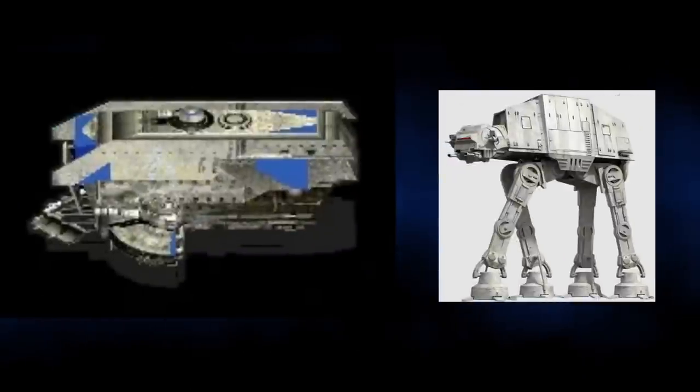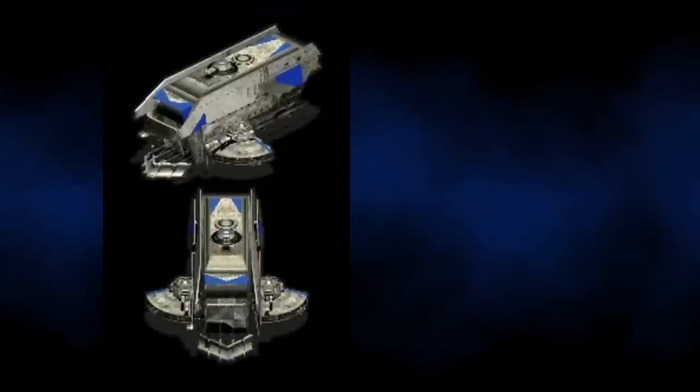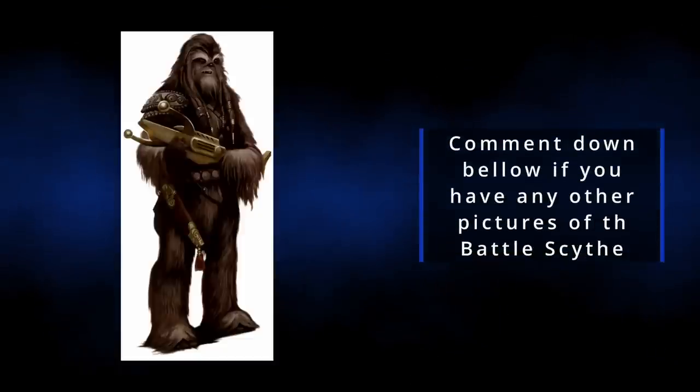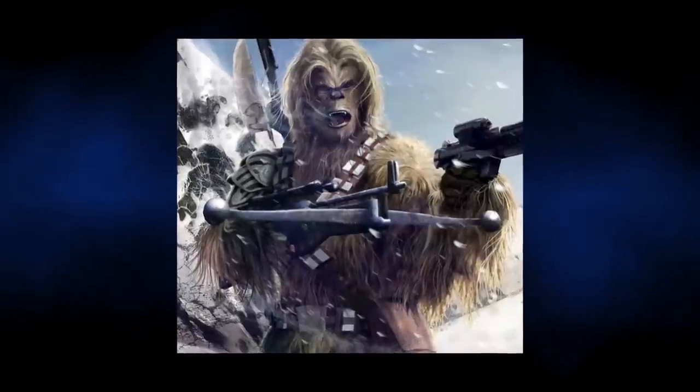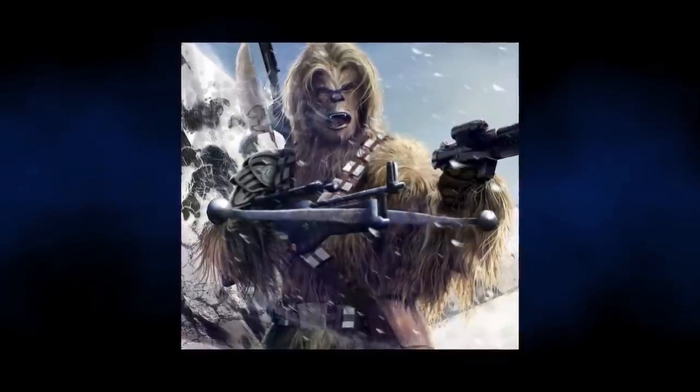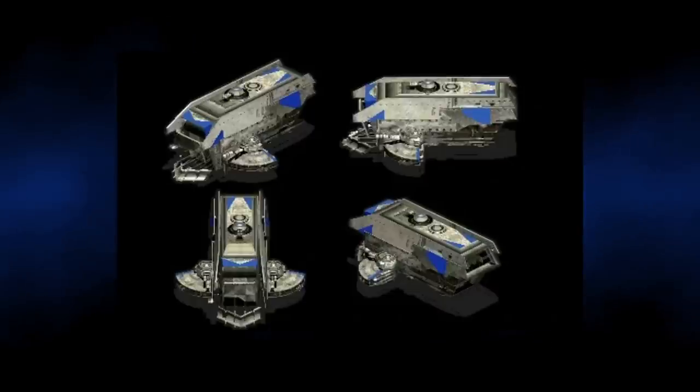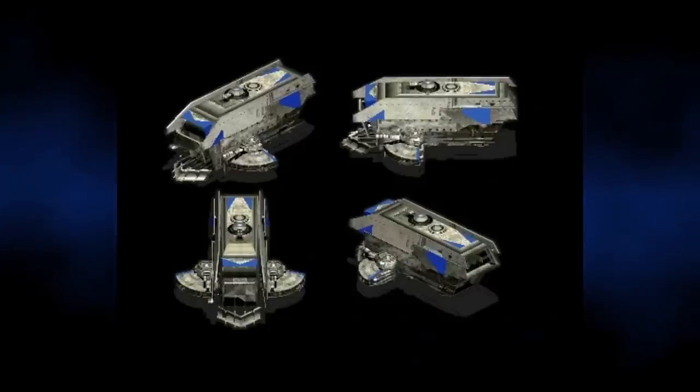The Scythe was able to withstand continuous fire, even from some of the Empire's largest guns. Once it had broken through a defence or disabled another vehicle, the 15 heavily armed Wookiees that rode within the Scythe would dismount and fight to secure a beachhead or take an important objective. The Scythe itself had three heavy blaster cannons on the turrets and could pick a fight with most lightly armoured or transport vehicles.